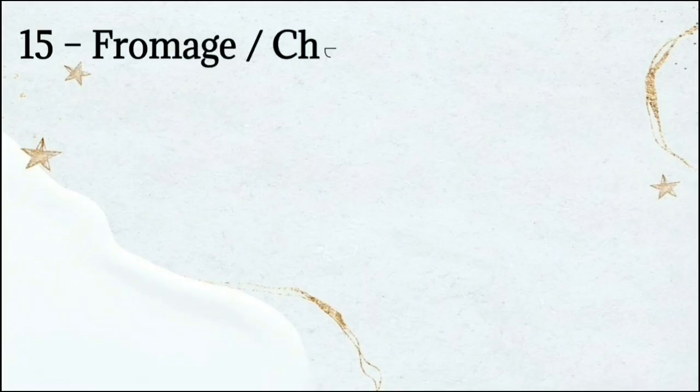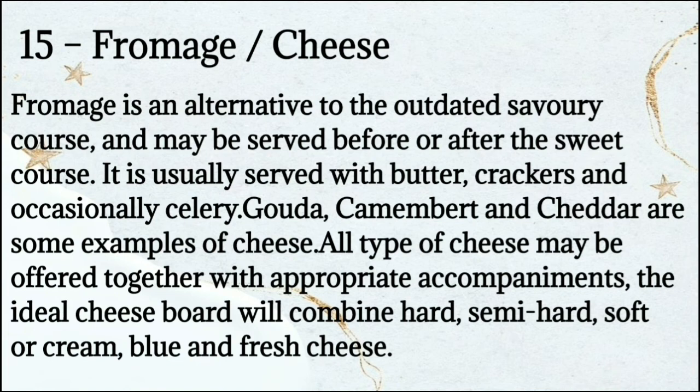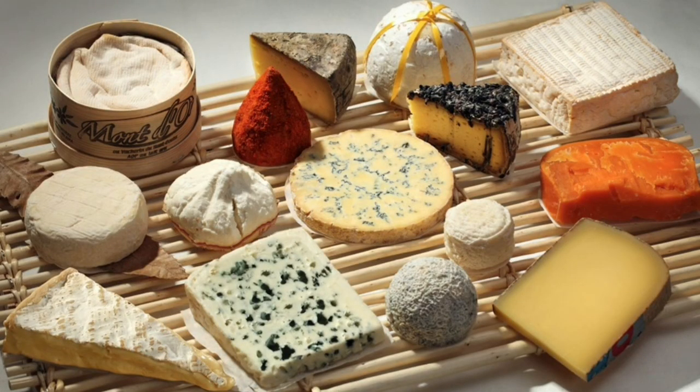Number 15: Fromage means cheese. Fromage is an alternative to the outdated savory course and may be served before or after the sweet course. It is usually served with butter, crackers, and occasionally celery. Gouda, camembert, and cheddar are some examples. All types of cheese may be offered with appropriate accompaniments. The ideal cheese board will combine hard, semi-hard, soft or cream, blue, and fresh cheese.